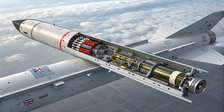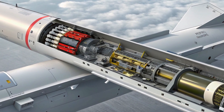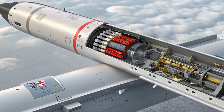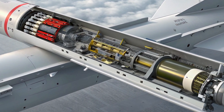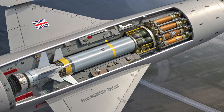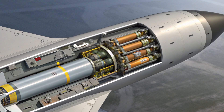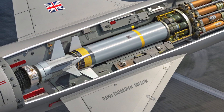Start with the basics. Brimstone is a lightweight, air-to-surface, precision anti-armor missile developed in the UK and manufactured by MBDA. It's compact — roughly 1.8 meters long and about 180 millimeters in diameter — and built around a tandem warhead specifically designed to defeat modern tanks with reactive armor. The missile's guidance has evolved: the original seeker used a millimeter-wave radar to find targets, while later dual-mode versions add laser guidance for even more flexibility against a wider range of threats. That mix of sensors is why pilots or remote operators can choose to strike moving armored vehicles in cluttered environments while avoiding nearby civilians or infrastructure.